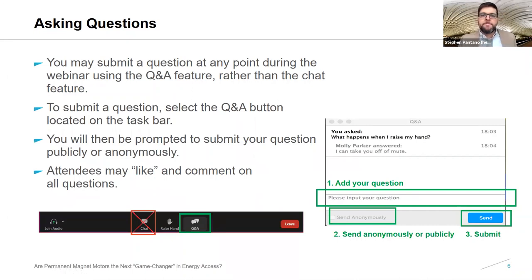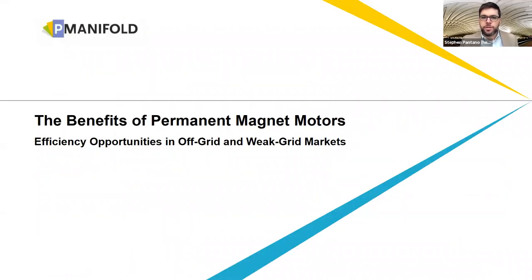A bit of housekeeping: we are taking questions throughout this webinar and encourage you to use the Q&A feature of the Zoom platform. We have a session at the end of the webinar to handle questions. Please select the Q&A button located on the Zoom webinar taskbar, type your question into the Q&A box — either as a public question with your name visible or anonymously by selecting the checkbox. A transcript of the Q&A as well as a recording of this webinar will be shared following the call. With this, I will turn it over to the team at P Manifold to begin a discussion of our findings.